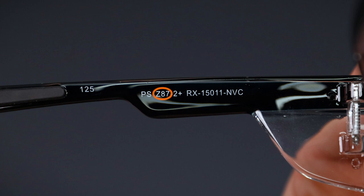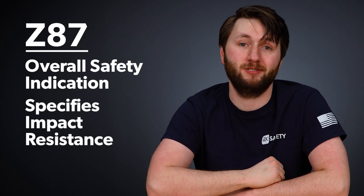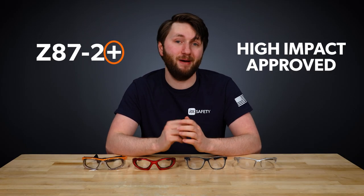The Z87-2 Plus rating consists of two notable markings: Z87 and 2 Plus. Z87 is the overall safety rating indication, which specifies the extent of a glass's impact resistance. Because this rating is in the Plus category, it's rated as High Impact Approved. We have lots of videos about this topic on our YouTube channel, so if you're interested in learning more, click the link above.